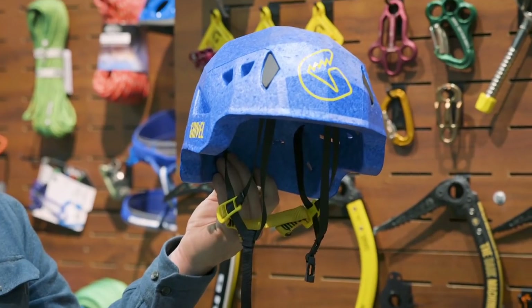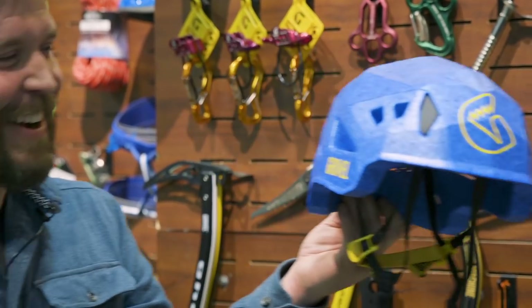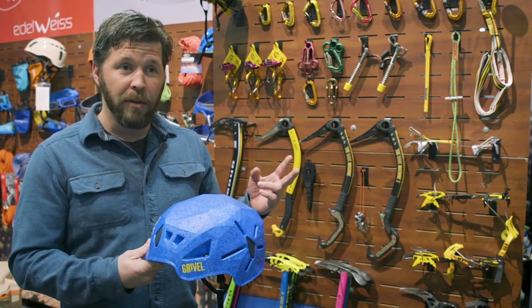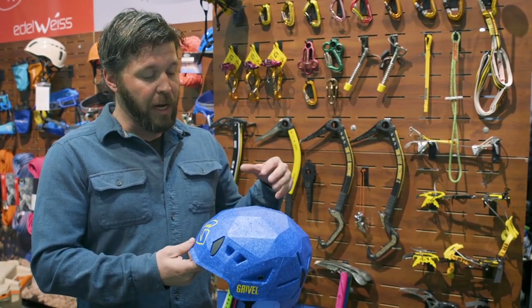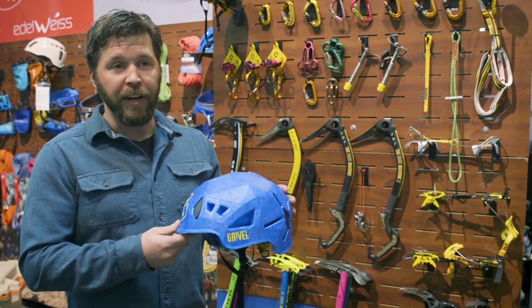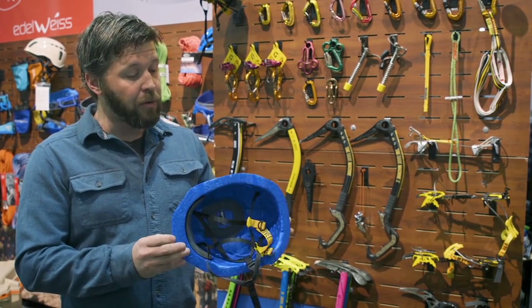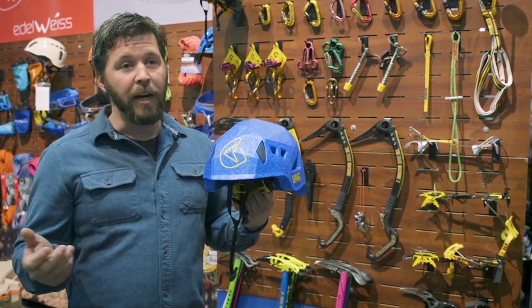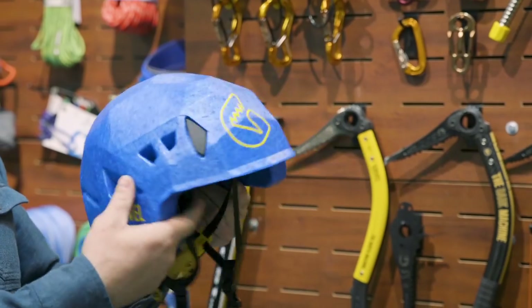This is the new Duetto helmet. It's a rendition of a stealth helmet. The name Duetto means two in Italian, so we have a dual certification helmet — and not only is it a dual certification helmet, it's also the lightest on the market by 40%. Most helmets are about 300 grams; this one is 195 grams.